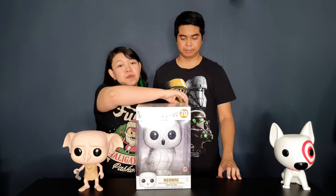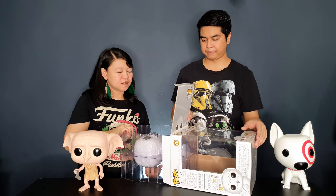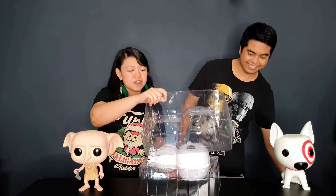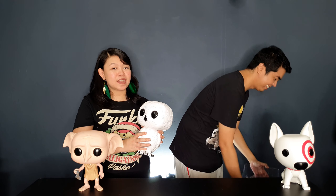Next is Hedwig, another one from the Harry Potter line. We actually got it before it was officially released — we bought it from one of our trusty sellers here. He asked me if I needed a Hedwig 10-inch because he knows I'm a Harry Potter collector. There's also a regular-sized version of Hedwig; there are actually two regular-size versions — one cloth and one non-cloth.